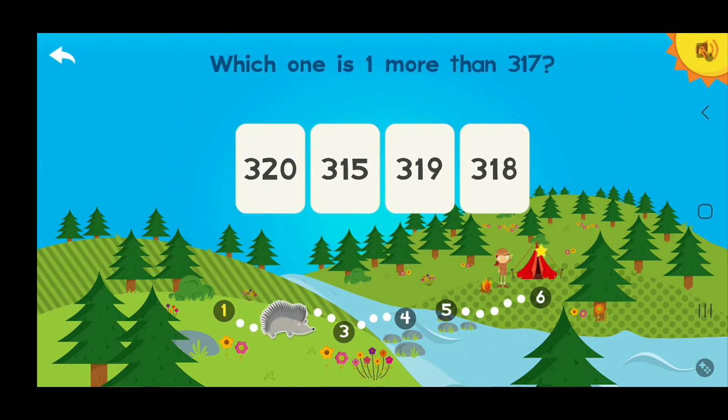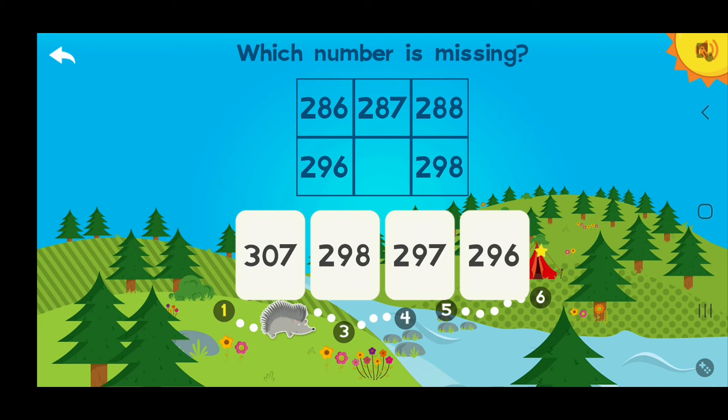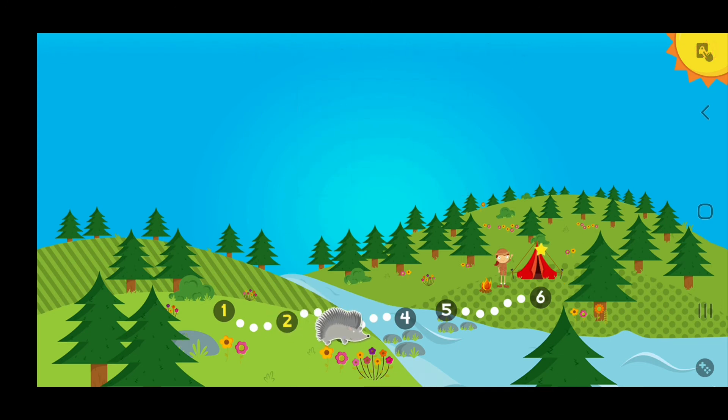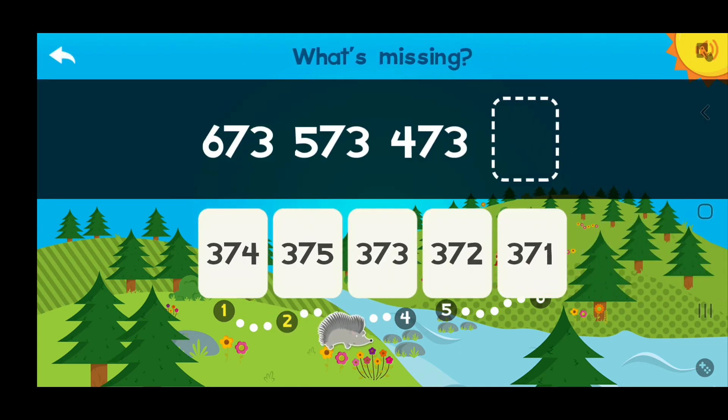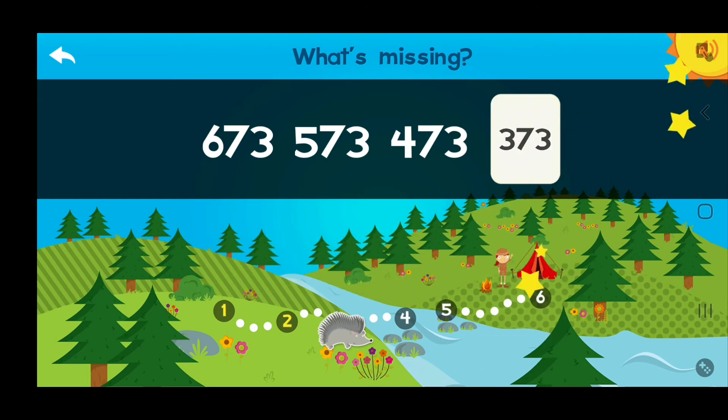Which one is one more than 317? Excellent job! Which number is missing? 297! You got it! What's missing? 373!